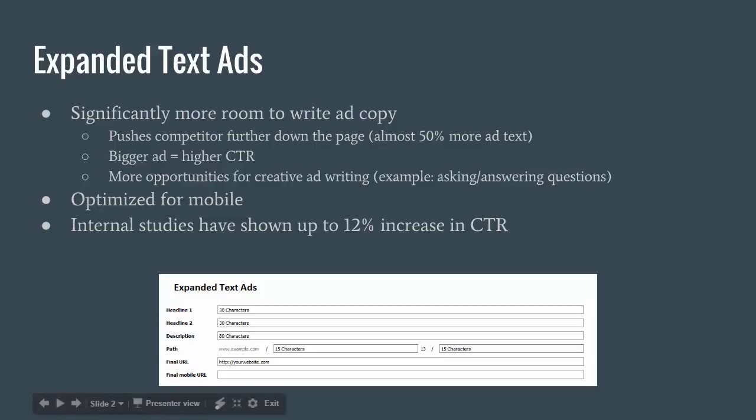Bigger headlines are more of a mobile thing, but users are transitioning more from desktop to mobile devices. So if you are targeting mostly mobile users, or if you're mobile-first on whatever you're trying to sell, you definitely want to get on this as soon as possible.